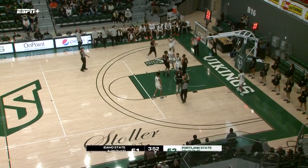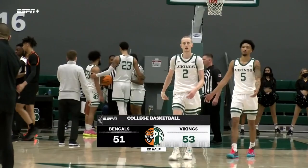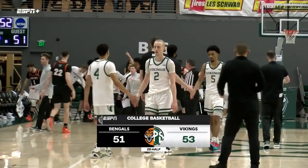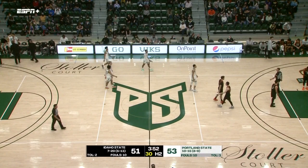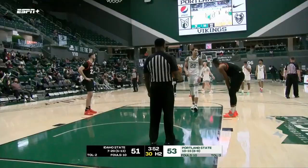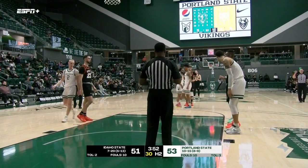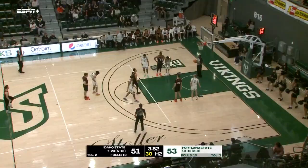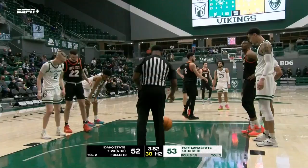We'll get a cooling-off period here — 3:52 to go. Don't go anywhere. Vikings 53, Bengals 51. Two-point Portland State lead. Tara Kuhl trying to draw the Bengals even. Khalid Thomas with a three-point play to put the Vikings in front now with a game-high 18 points. And wouldn't you know it, the two seniors playing their final home game tonight leading the way for the Vikings. Thomas with 18, Zeke Alley with a dozen. But Alley has been on the bench since the 12-minute mark with four fouls.